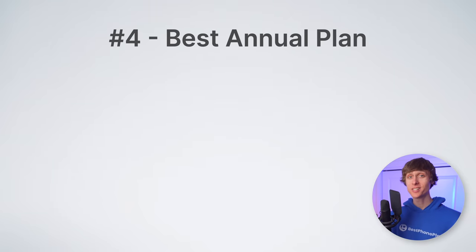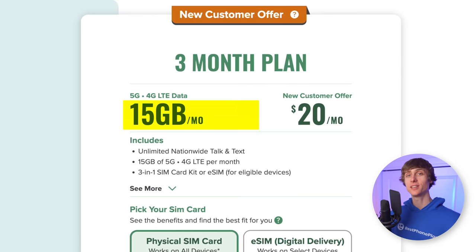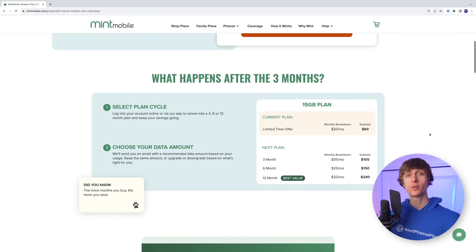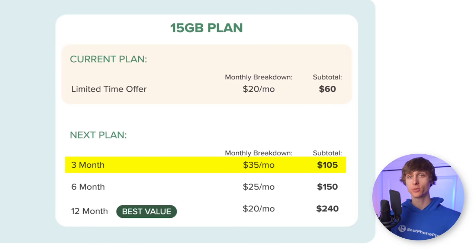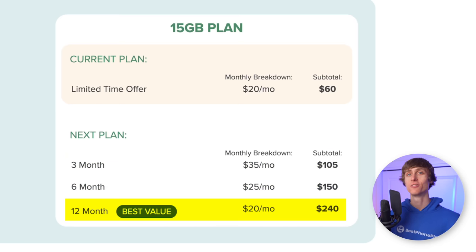Next, we have plan number four, the best annual plan, and this is Mint Mobile's 15-gig plan. If you haven't heard of Mint, they are like the Costco of mobile carriers. Instead of offering more expensive plans on a per-month basis, they sell their plans in bulk — three, six, or 12-month packages. The longer you sign up for, the more money you save. New customers can get the 15-gig plan for $20 per month for their first three months of service, and then after that, your options are $35 per month for three months, $25 per month for six months, or $20 per month for 12 months. You'll want to go with the 12-month option for the most savings.